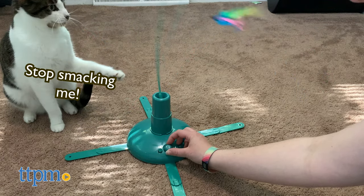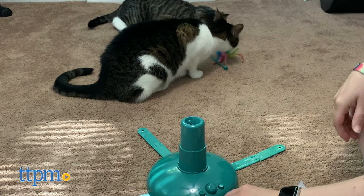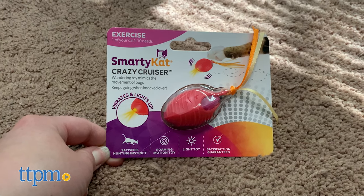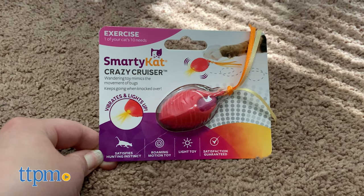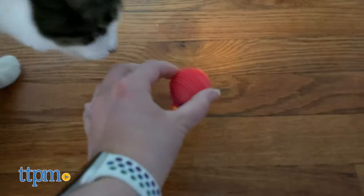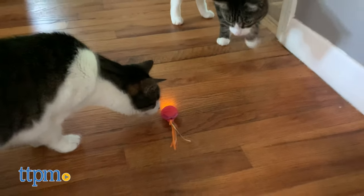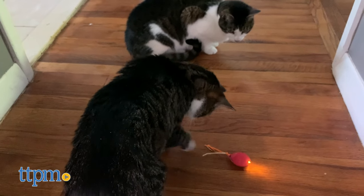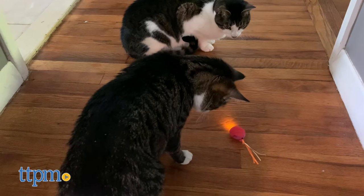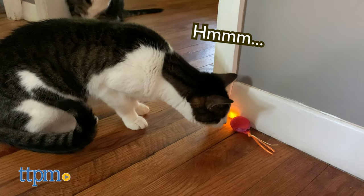Harley and Lola discovered lots of different ways to play with this. They enjoyed it before we set it up, while we were setting it up, while it was turned off, and of course while it was turned on. Then we have the Crazy Cruiser. This roaming toy vibrates to move around on the floor like a bug would. It has a light-up feature and strings attached to encourage your cat to chase after it. It's designed to keep moving even if it gets turned over. The Crazy Cruiser is battery powered with two included LR44 batteries. Although Harley and Lola have been big fans of other Smarty Cat products, they weren't interested in this one at all.